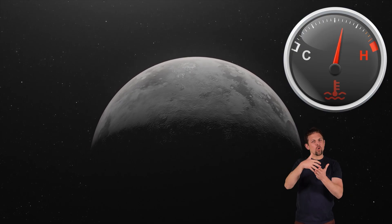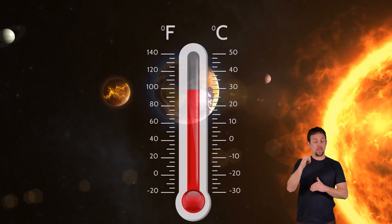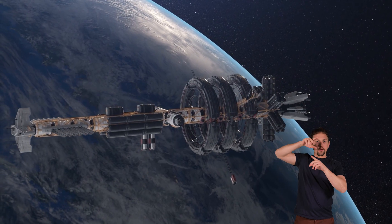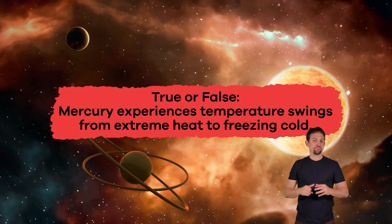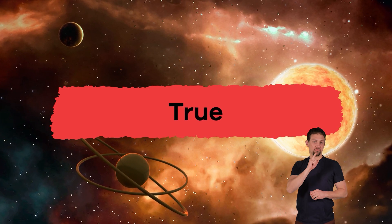Mercury's surface is very harsh, with temperatures that can swing from extremely hot during the day to freezing cold at night. These intense temperatures are too extreme to support life as we know it. Scientists use special tools like thermometers and cameras on spacecraft like NASA's Messenger to study Mercury's weather. True or false? Mercury experiences temperature swings from extreme heat to freezing cold. True.